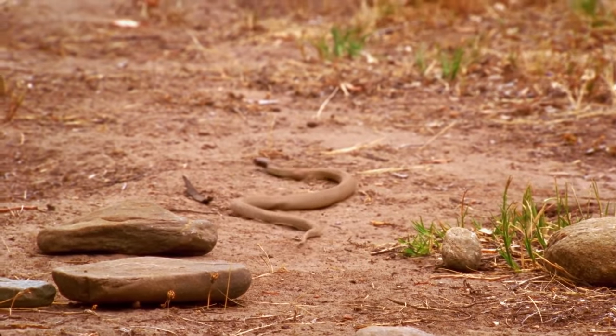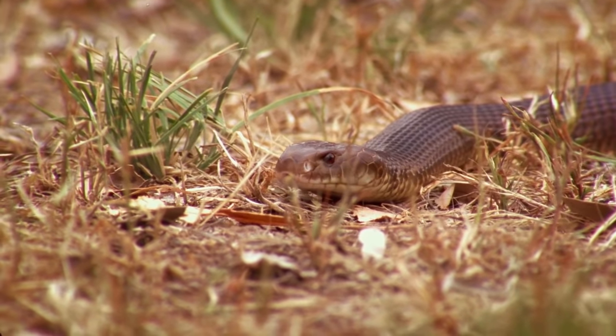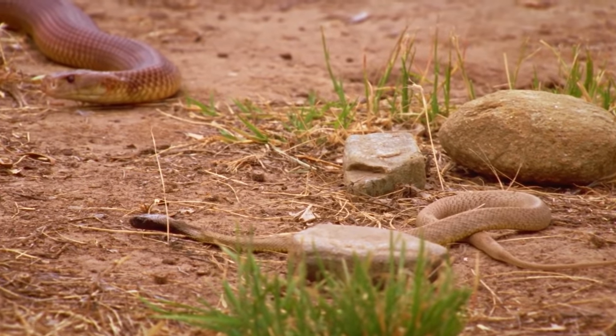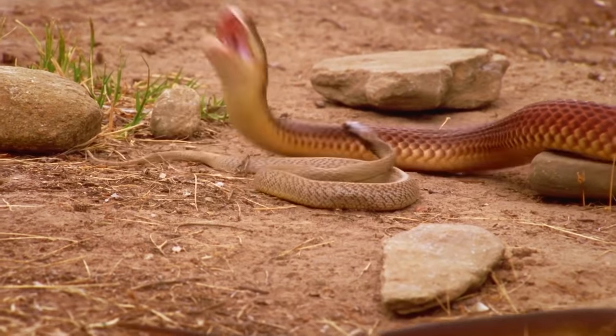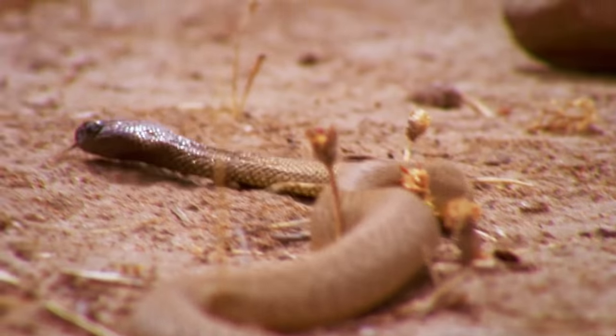This juvenile taipan's exit is fortuitously timed. Even at this young age, the venom of the inland taipan is the deadliest of all snakes. Instinctively, the young taipan perceives the threat and lashes out.